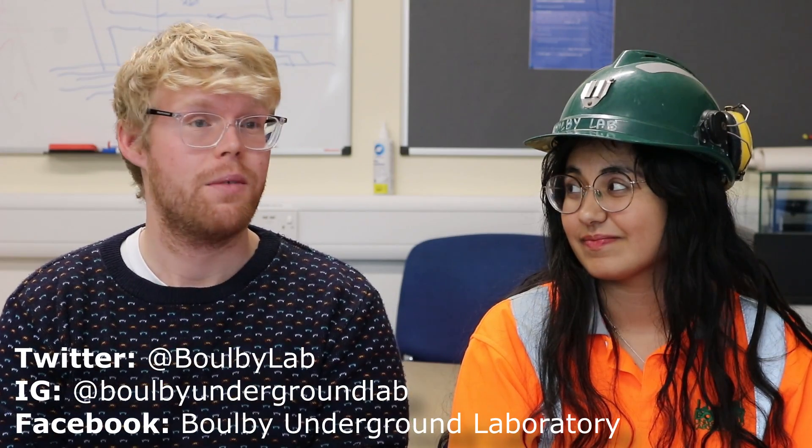Thank you for joining us for a day in the life of a placement student here at Boulby Underground Lab. If you'd like to see more content from us, you can follow us on Facebook, Twitter, Instagram, or YouTube. There'll be links in the description or on screen now. Thank you again for watching. Bye bye! See ya!